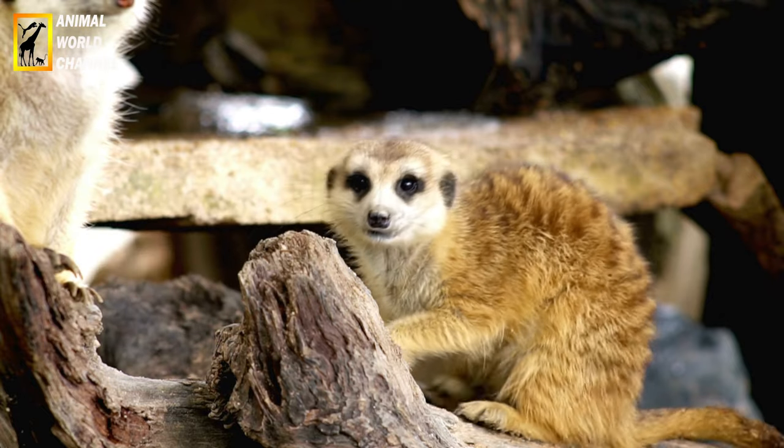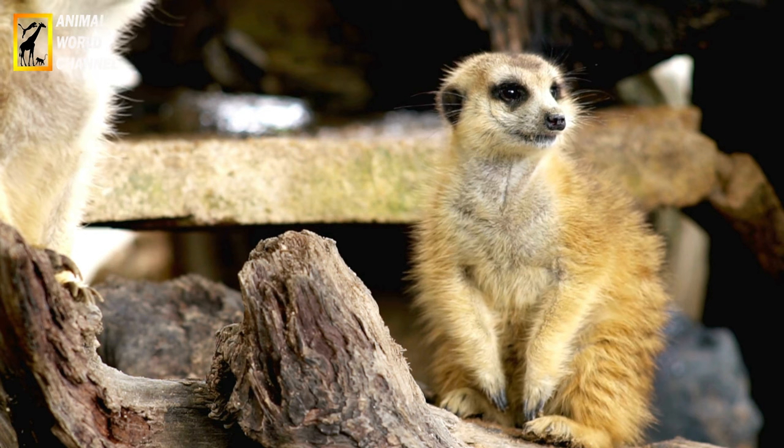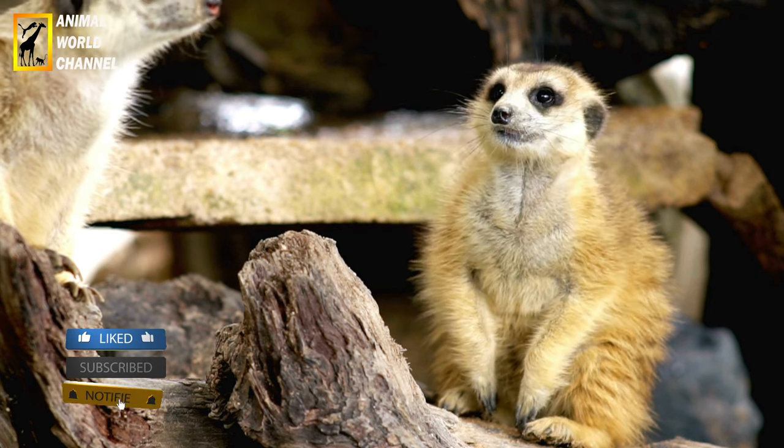Pet shops are animal retailers that include ferrets in their offer. Most pet shop ferrets come from breeding farms — often intensive ones — with a high rate of inbreeding and early sterilization.